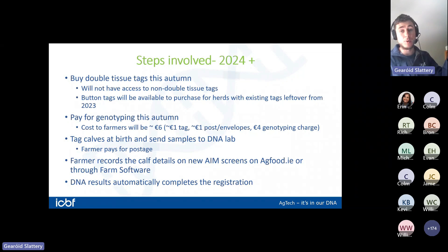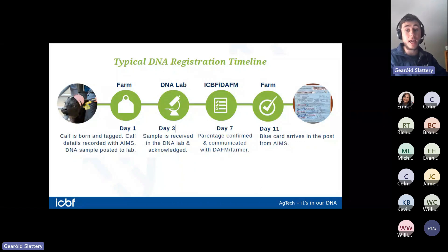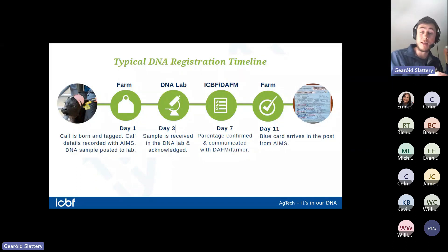From 2024 onwards you're genotyping calves at birth — buying double tissue tags, taking the additional sample, and registering your calf the same way as always. The DNA reg timeline: on day one the calf is born, you tag it, register it online, and send away the DNA sample. The sample arrives in the lab around day two, and by around day seven the DNA is confirmed and parentage checked. A couple of days later your blue card arrives on farm. Average time in the lab this spring was around three and a half days.